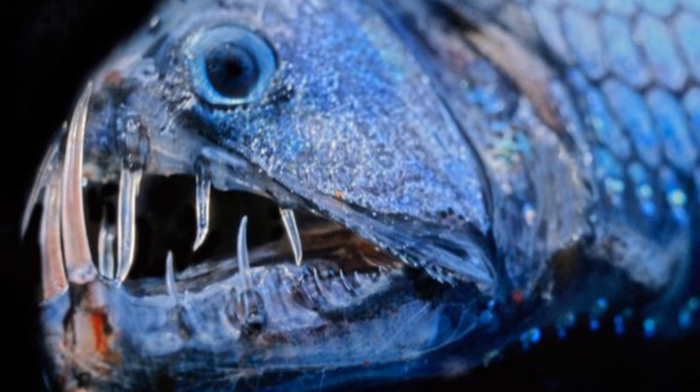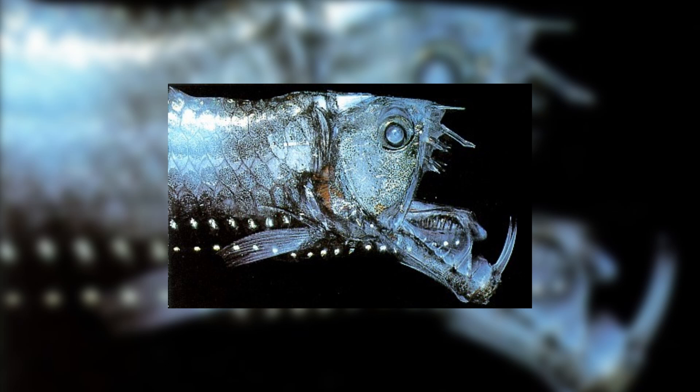The colouration of the viperfish can vary from dark grays to blues; however, they can also appear transparent, which is a useful adaptation for hunting and evasion.